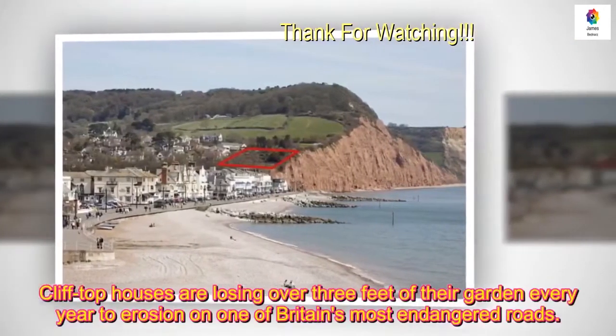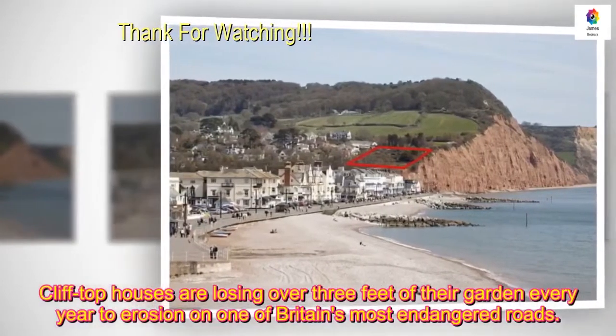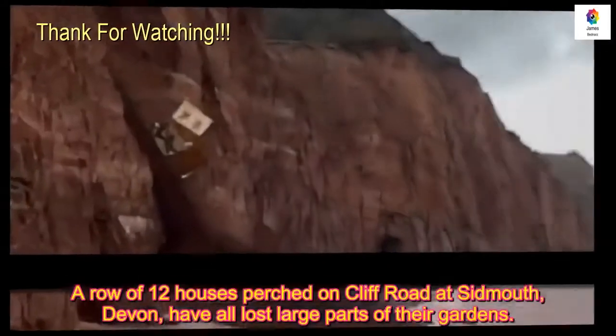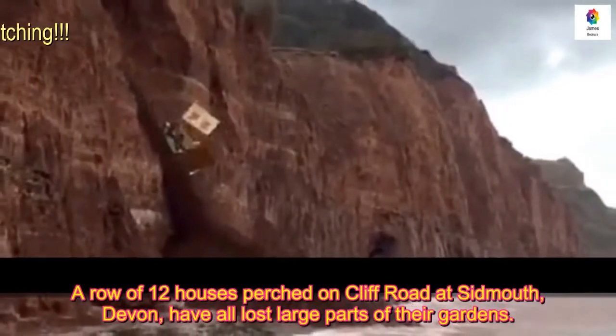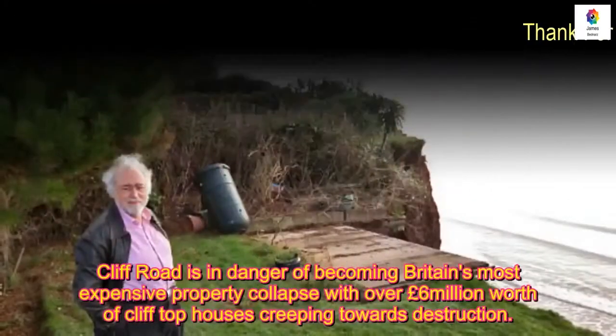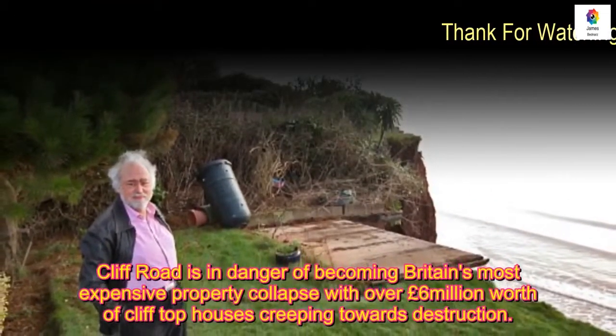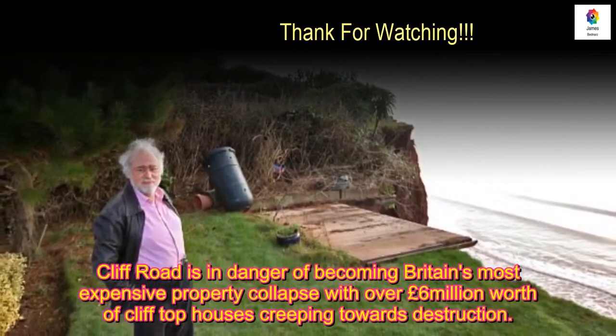Clifftop houses are losing over three feet of their garden every year to erosion on one of Britain's most endangered roads. A row of 12 houses perched on Cliff Road at Sidmouth, Devon have all lost large parts of their gardens. Cliff Road is in danger of becoming Britain's most expensive property collapse, with over £6 million worth of clifftop houses creeping towards destruction.